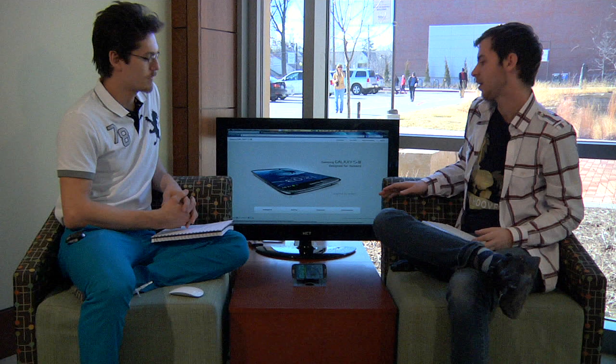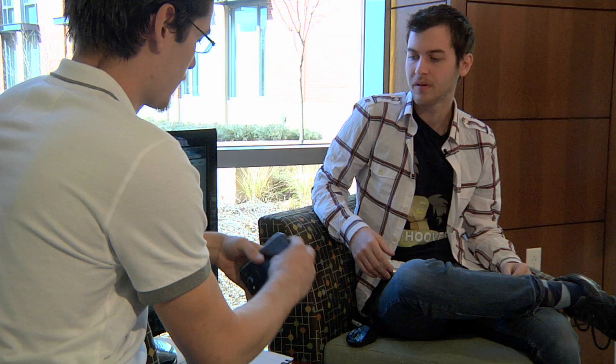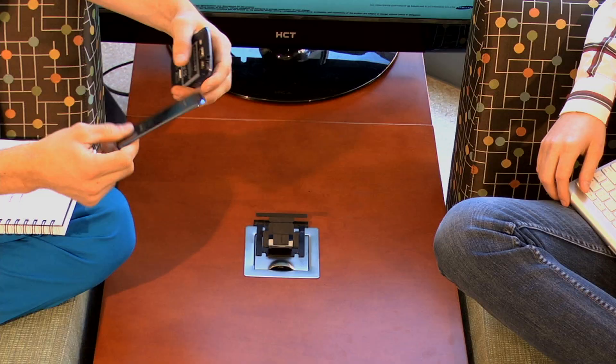One of the first things you notice is how thin it is. It's one of the thinnest phones we've had — it's thinner than the iPhone. It's plastic, so you deal with that; it's not quite the aluminum casing the iPhone has. But it's just downright thin and very sturdy.